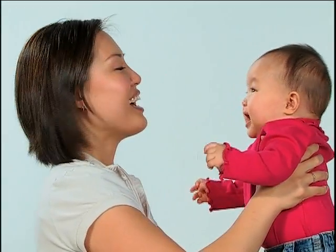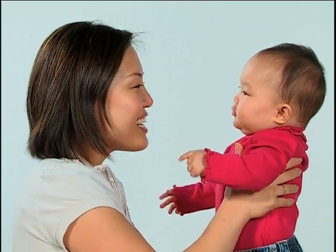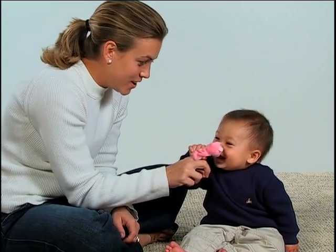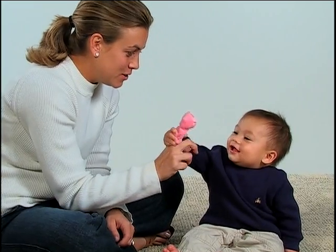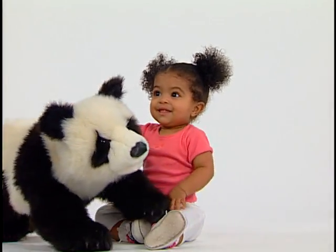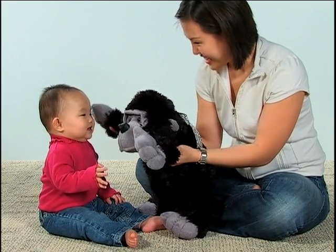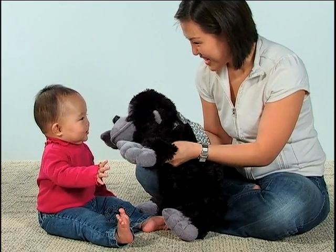Babies love watching and mimicking your facial expressions and the sounds you make. There are a lot of great sound games you can play with your little one. Have fun by looking into your baby's eyes and making one of the sounds you just heard. Your baby may respond with the sound or one of his or her own. M-m-monkey.